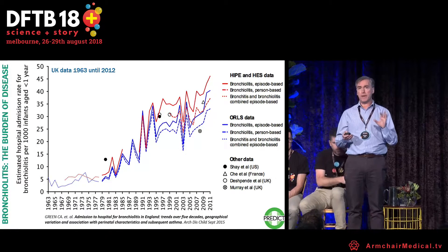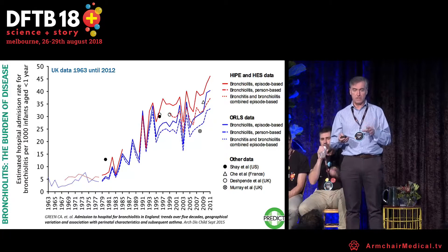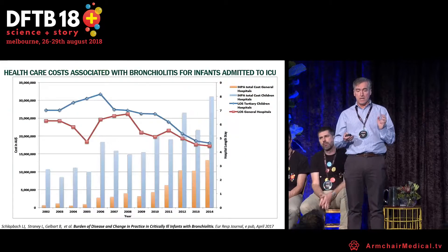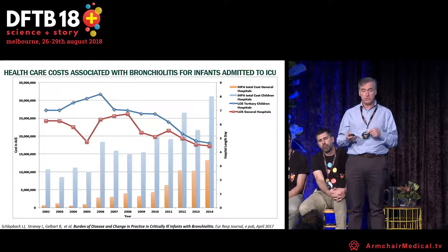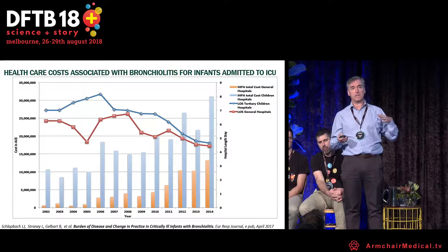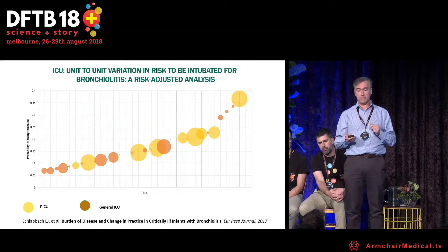A few background issues on bronchiolitis. The number of hospital admissions for bronchiolitis — these are UK data — has clearly increased over time. The cost of bronchiolitis has clearly increased over time — these are Australian data. On the y-axis you can see $30 million for intensive care unit care, increasing every year. Even though the length of stay has gone down, the cost has gone up. And then there is the variation in care.